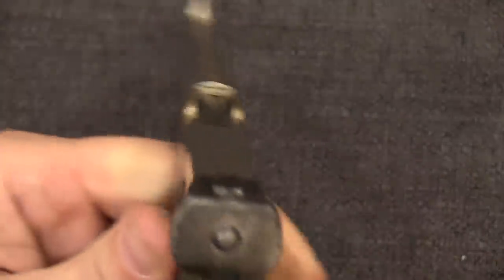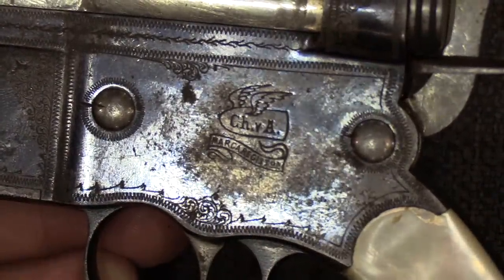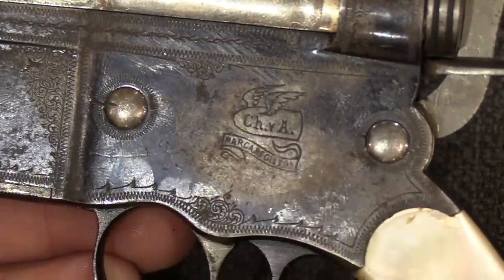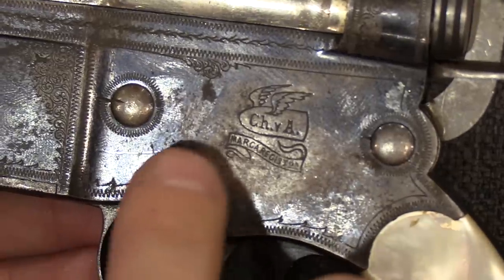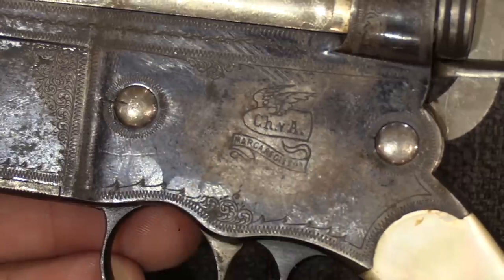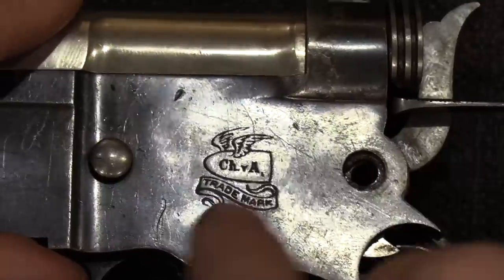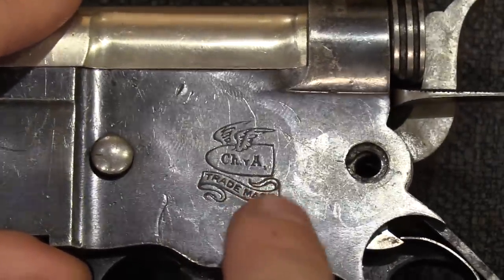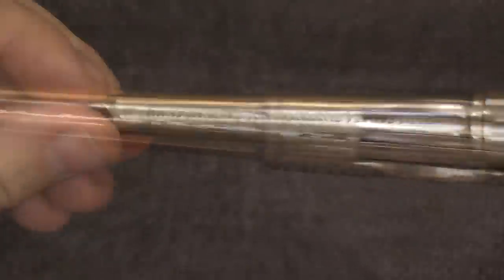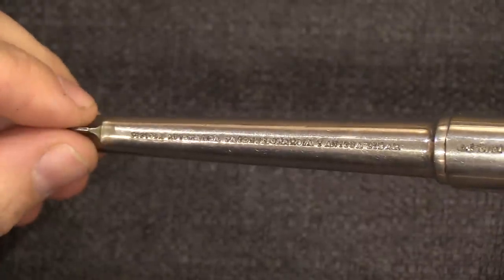We have little teeny sights — pretty typical for this time period. As for markings, these early ones have some of the better markings. There is a bit of decorative engraving that was kind of standard, and then C-H-Y-A for Charola and Anichua. On the bottom we have 'Marca Registrata,' which means this was a pistol made for domestic Spanish production. The export ones have a slightly different marking — C-H-E-A and then 'trademark' in English for export. There are markings on the top of the receiver and barrel — it says '5mm,' and also 'Pistola Automatica, Patents, Charola and Anichua, Eibar' — Eibar being the location in Spain where these were manufactured.